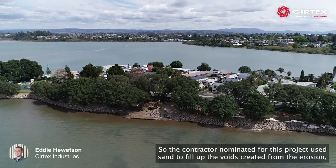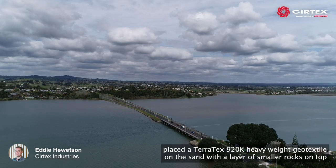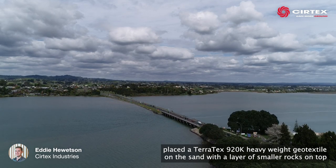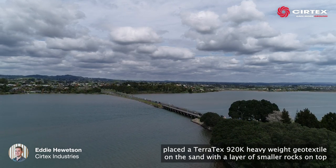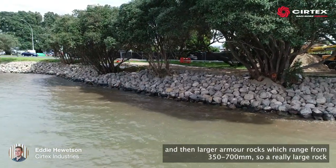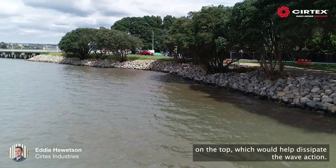The contractor nominated for this project used sand to fill up the void created from the erosion, placed a Tarrotex 920k heavyweight geotextile on the sand with a layer of smaller rocks on top, and then larger armour rocks ranging from 350mm to 700mm — a really large rock on top which would help dissipate the wave action.